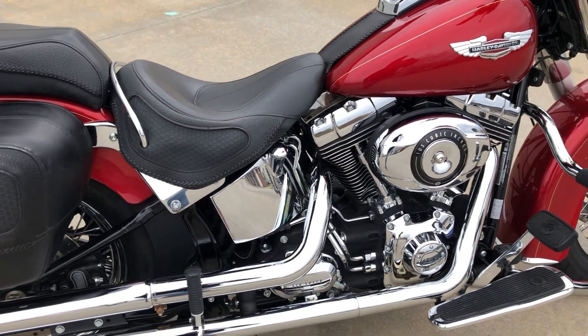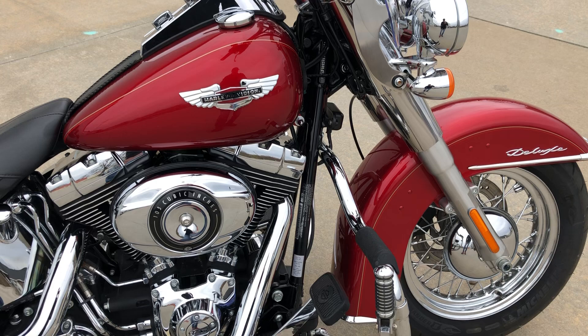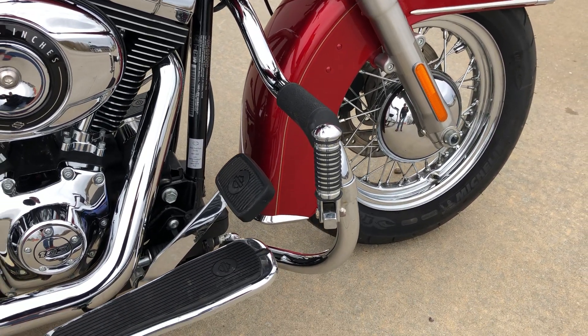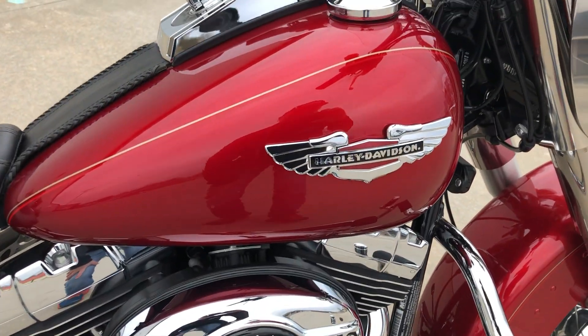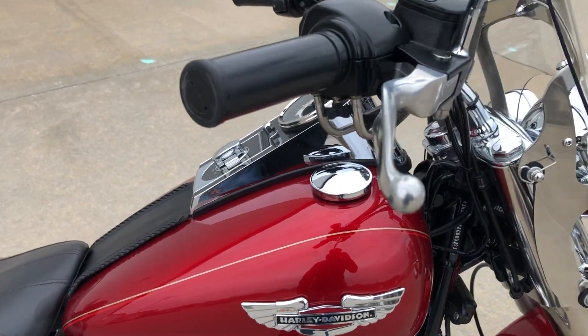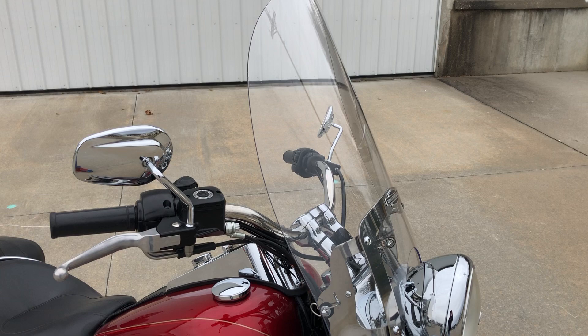It's a 103 cubic inch Twin Cam engine. Another item that's been added is this engine guard with highway pegs. It's got a nice-looking tank emblem — it's not a decal, it's a metal chrome emblem that looks really good.